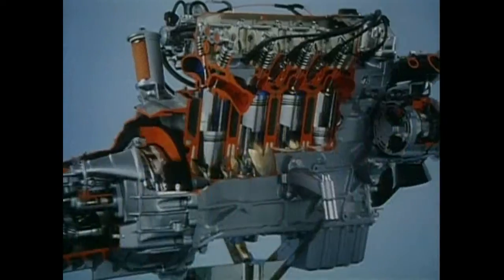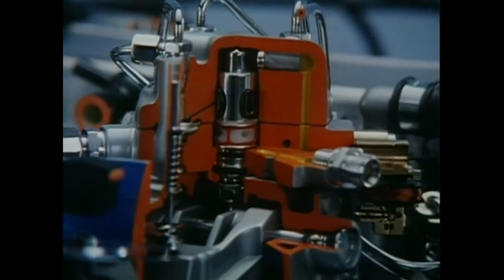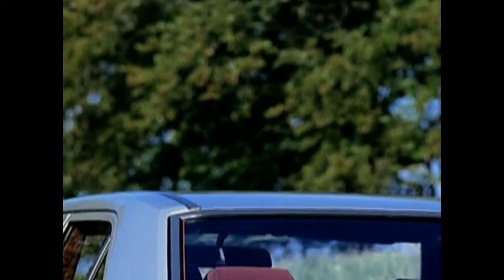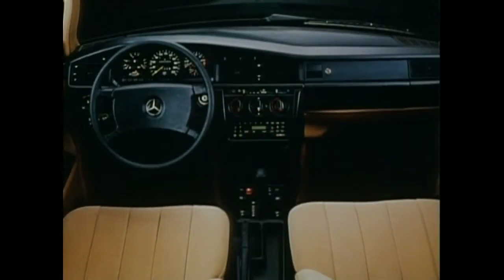Both models are powered by a two-liter four-cylinder engine. The newly engineered fuel injection of the 190E boosts a handsome 122 horsepower. The four-cylinder engine of the parallel-introduced 190D, generating 72 horsepower, is the forerunner of a new generation of high-performance diesel engines.